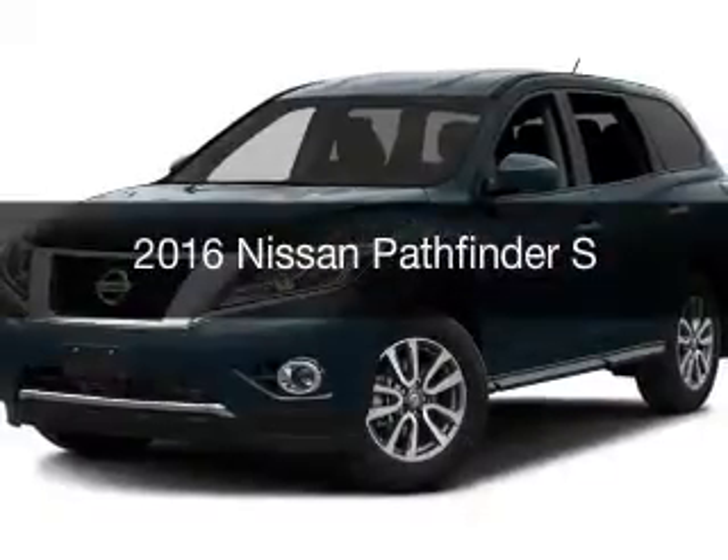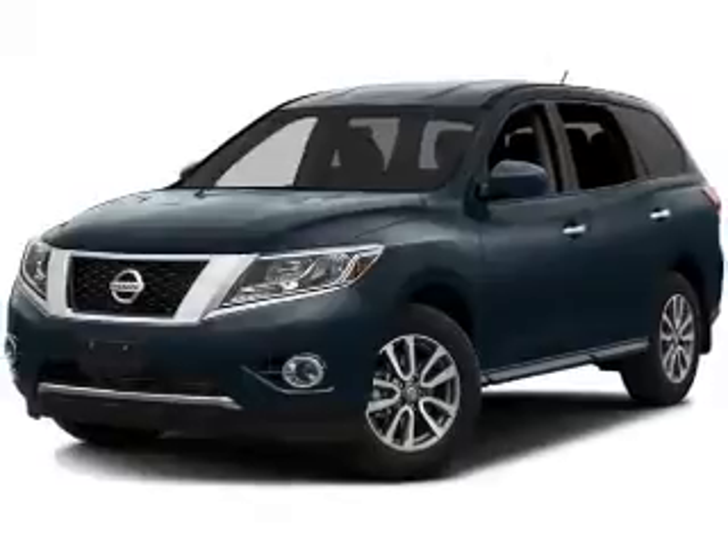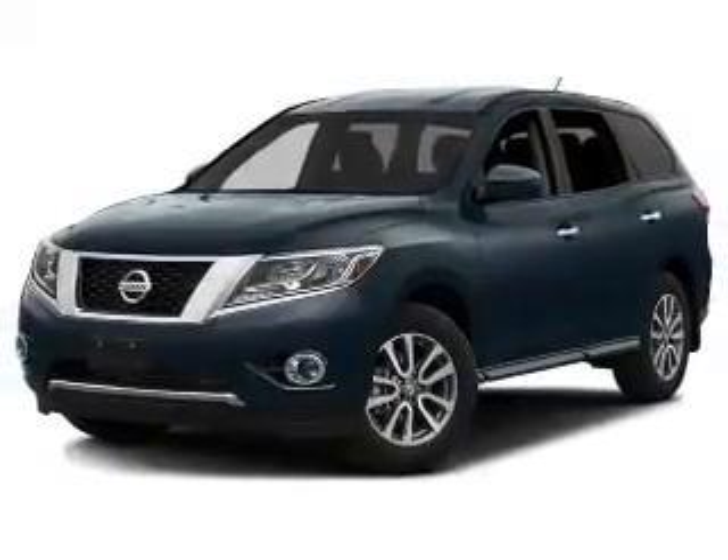This is a new 2016 Nissan Pathfinder. It's powered by four-wheel drive, engine, and an automatic transmission.